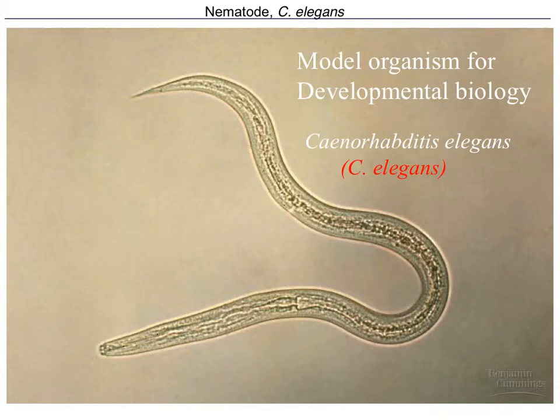Nematodes in general have been models for the study of the control of gene expression during development, and in particular, this species here, which is known as C. elegans or Caenorhabditis elegans. C. elegans is quite famous as a model organism for developmental biology, similar to what Drosophila melanogaster is to genetics.